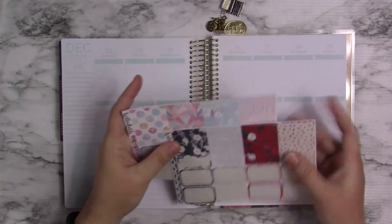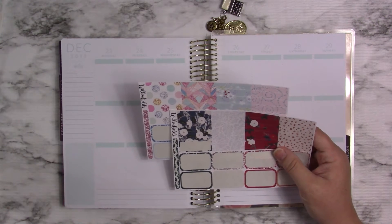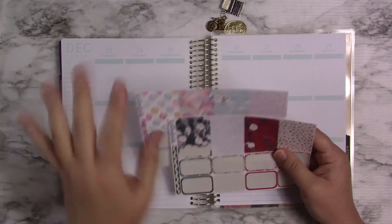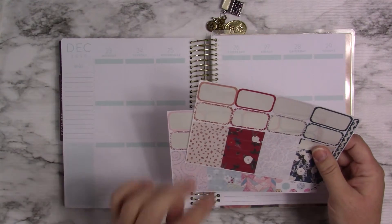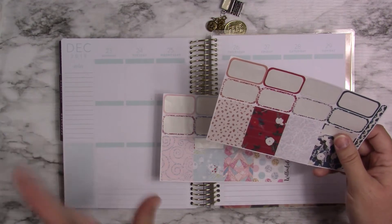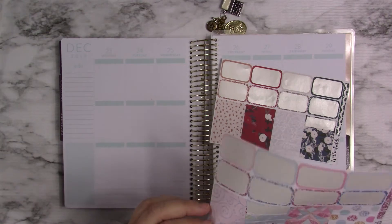I thought these two right here are two different kits, but they were like winter Christmas kits from Willow Fields from last year. There are some cute little headers here, and this is going to be a mishmash — some of them are header size but they're just like washi strips. I thought this is going to be a mishmash, eclectic kind of thing. Let's see if we can make it work.